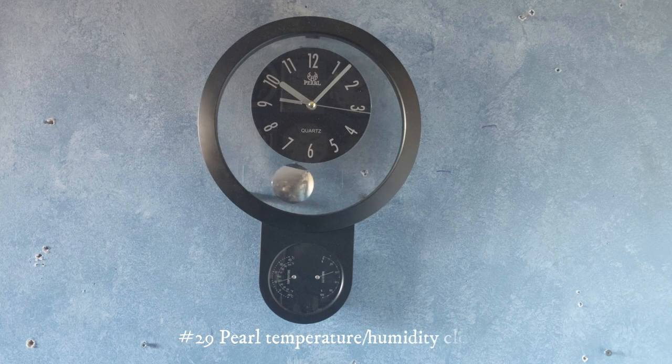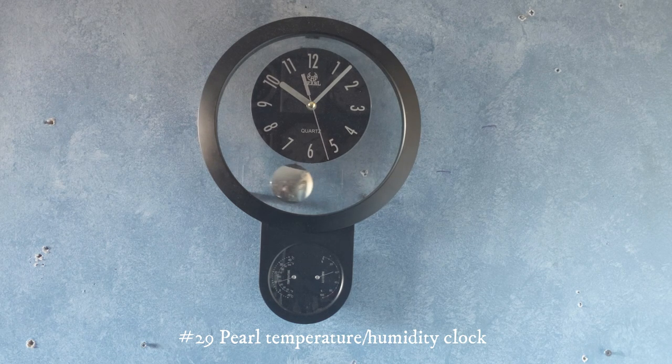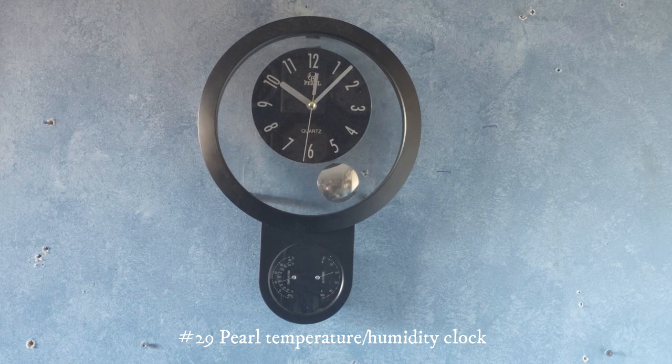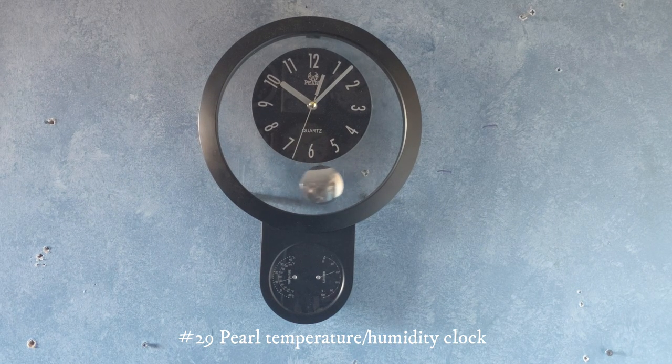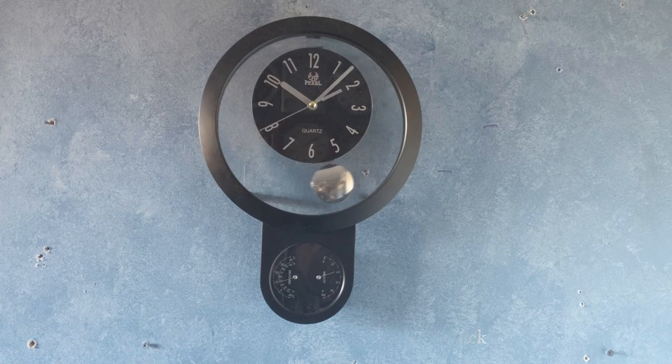This right here is a Pearl wall clock. When my grandparents went to Vietnam a few years ago, they got this at a clock store. It's a really nice clock — it shows the temperature and humidity at the bottom and I really like it.